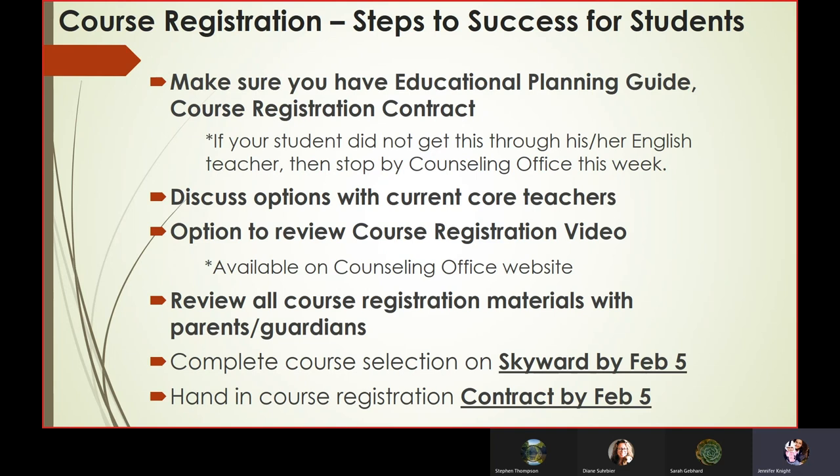Review all course registration materials with your students — and students, review with your parents and guardians. Complete the course selection on Skyward and hand in the course registration contract, both by February 5th.